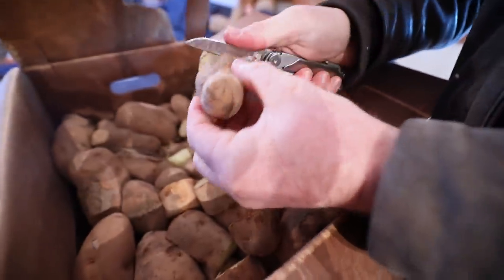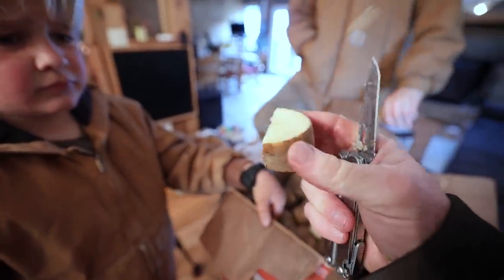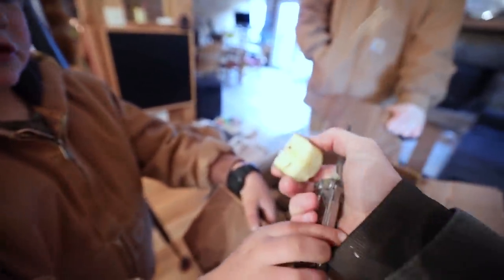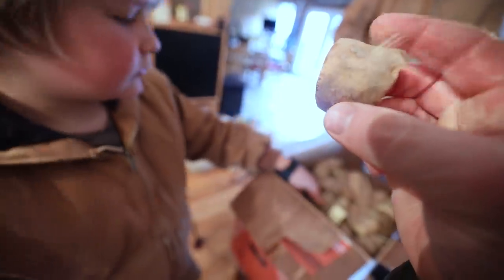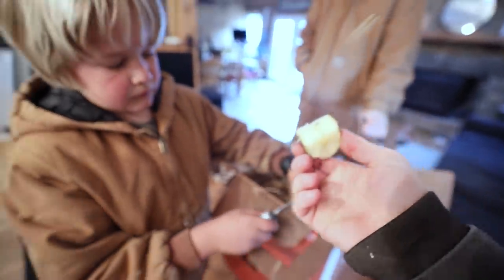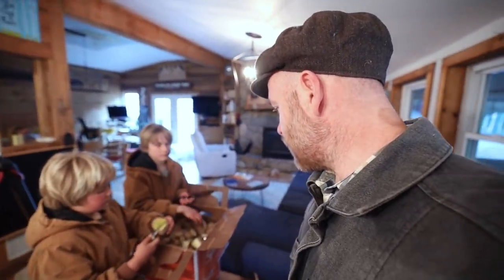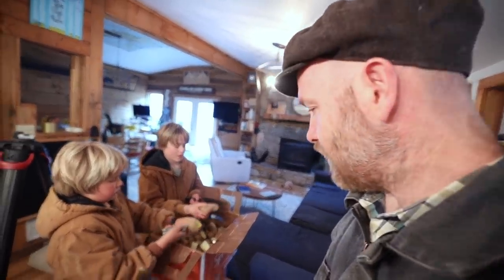You can cut them into pieces - about one and a half to two inch squares. You just need two eyes, or really you just need one eye. There's an eye, and there's an eye. Good chances this is gonna grow. The textbook says you're to cut these and let them cure for a couple of days, but I've planted them straight up before and it'd be fine.